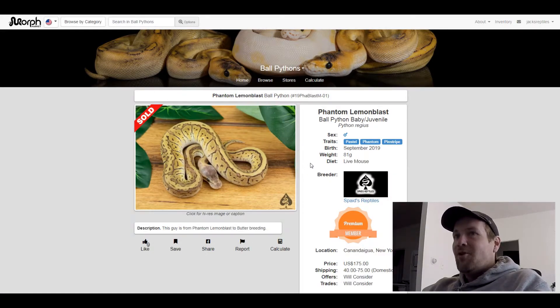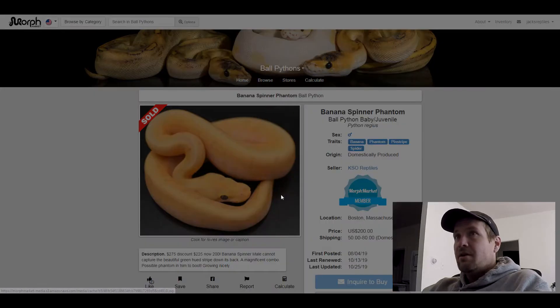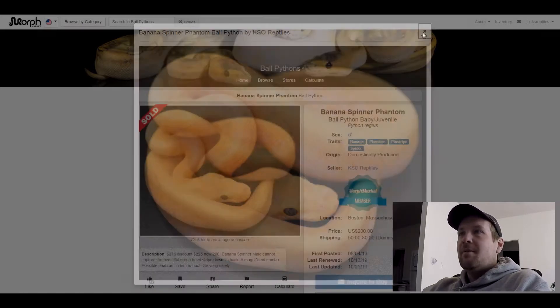This next one is my favorite out of all of them. I just made an Orange Morph series and I wish I could have had this on there, because this is almost completely orange — what an incredible looking snake. I freaking love this snake. This one is a Banana Phantom Pinstripe Spider. Can you believe it only sold for $200? I think he could have sold this for at least $1,000. Banana Phantom Pinstripe Spider — bet you guys haven't seen one like that before.